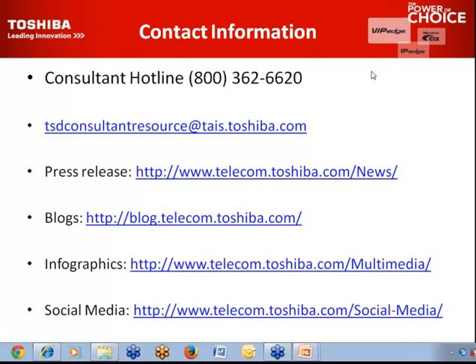The infographics page on our public website has many infographics on SIP trunking, networking, frequently asked questions, and various subjects. I encourage you to check it out. Our social media sites — we are live on Twitter, Facebook, Google+, and LinkedIn, and we post daily so everything is fresh. We welcome everyone to log in, like us, and follow us. I'll be sending all this information so you don't have to write down any of these links or slides.